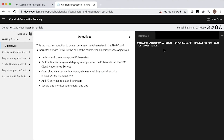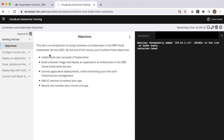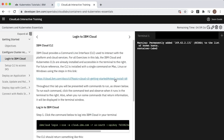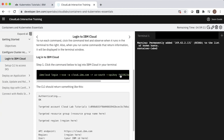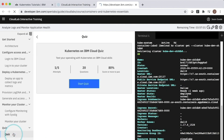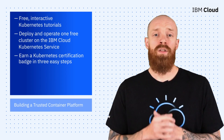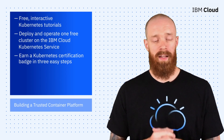In just three easy steps, you can earn a certification badge. Just sign up for a free IBM Cloud account, complete the tutorial coursework through three interactive labs, and then put your knowledge to the test by taking a quiz. A fantastic way to get some hands-on experience with operating Kubernetes on IBM Cloud — and who doesn't like a good certification badge for their efforts? To learn more about this free opportunity, click on the link below.